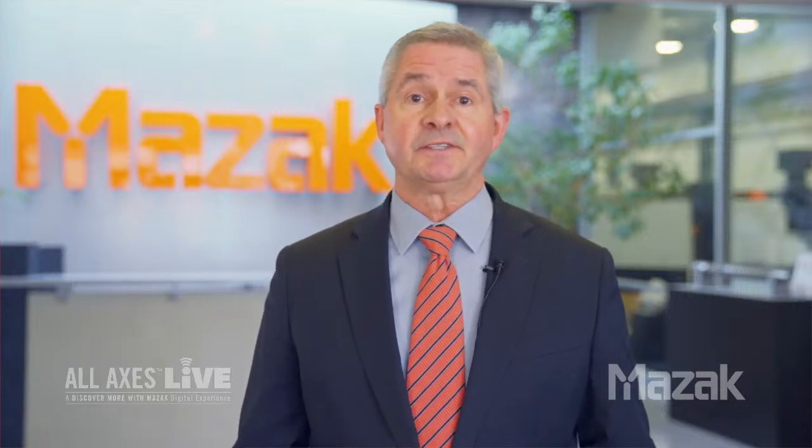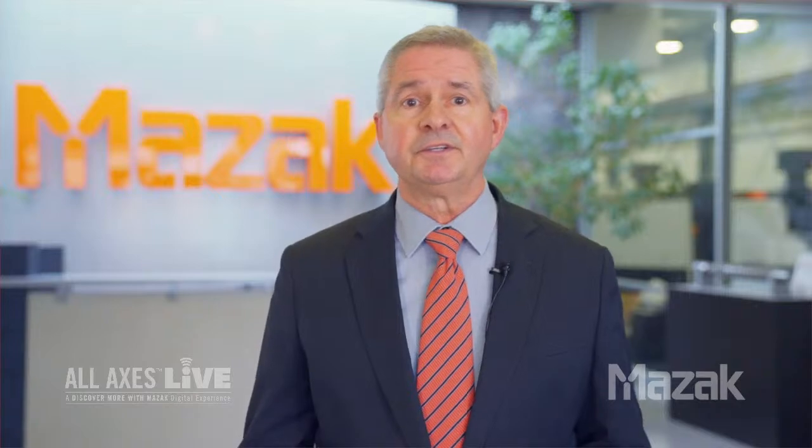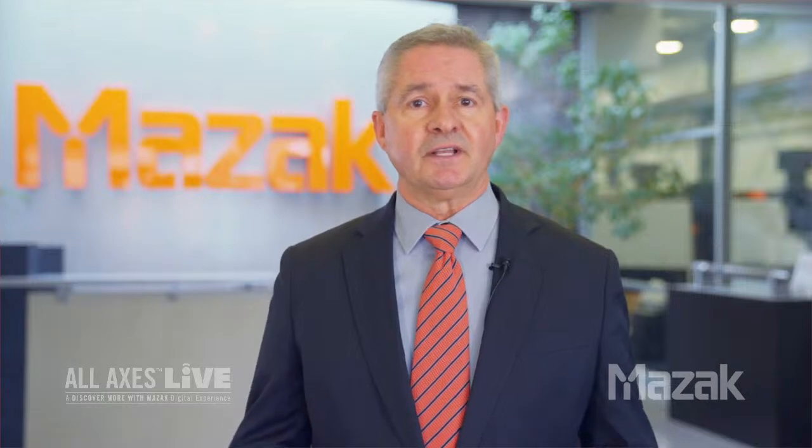Now is truly the ideal time to push your shop forward. And with Mazak as your partner, you'll have the technological edge required for manufacturing success. So let's get started with our host, Thielen Henderson, who is with one of our latest arrivals from Japan. Welcome to All Axes Live.